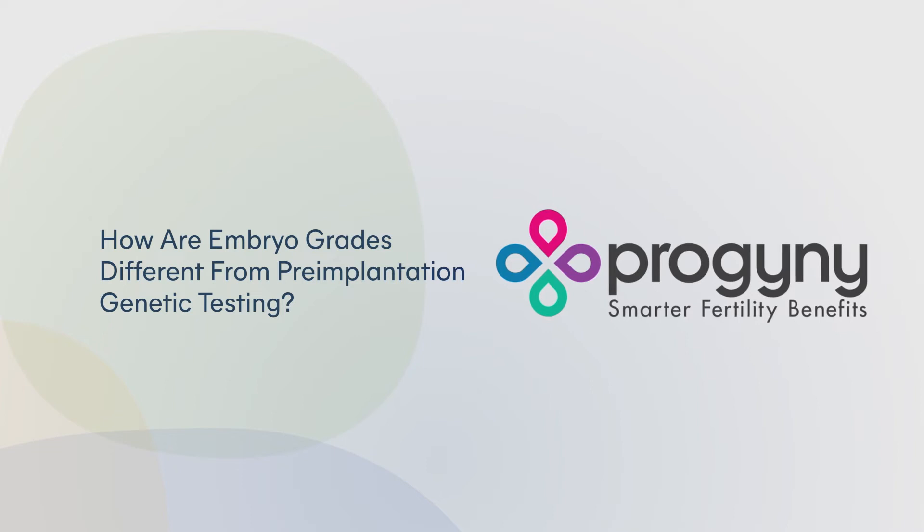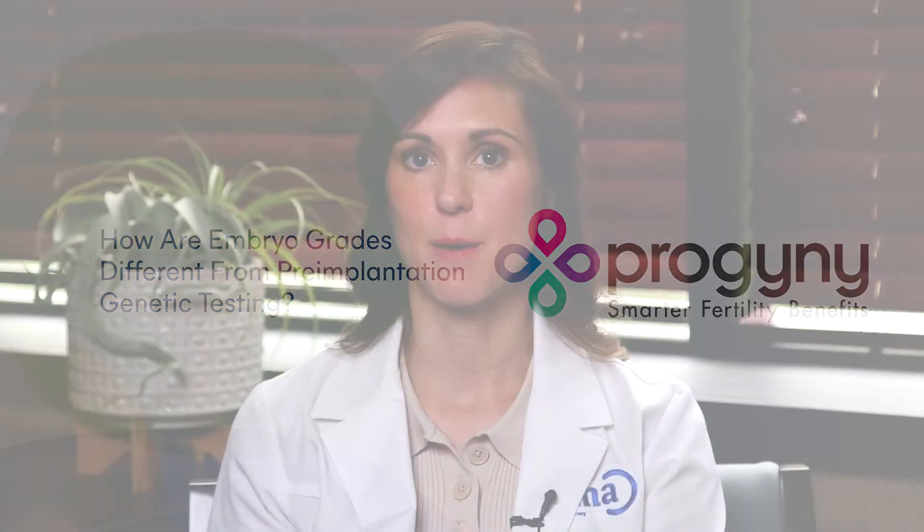PGT-A tells us about the chromosomal constituency of the embryo, something that morphological grading does not give us any information on. There can be a beautifully graded embryo that still can be chromosomally abnormal and will never make a healthy baby.